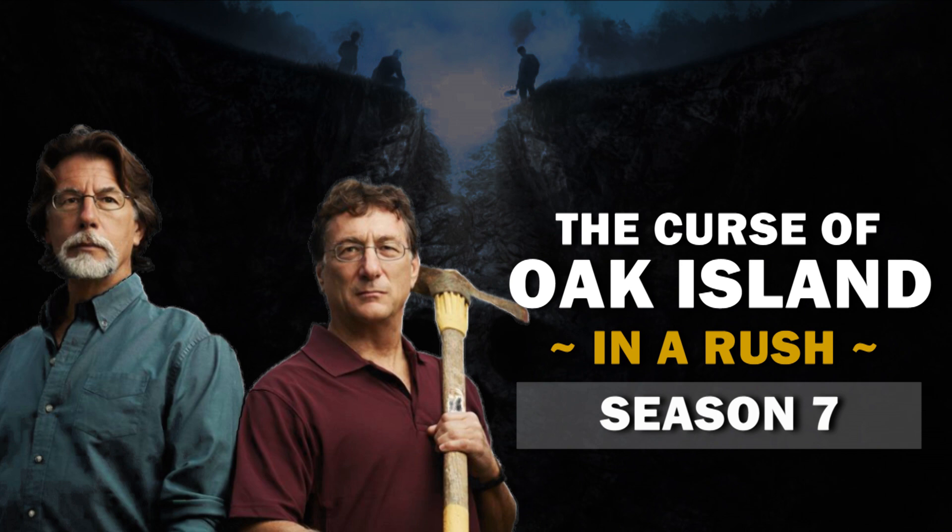You're watching The Curse of Oak Island in a Rush and we're recapping the season 7 episode, A Leaf of Faith. So what happened?